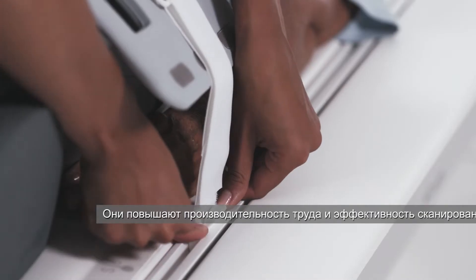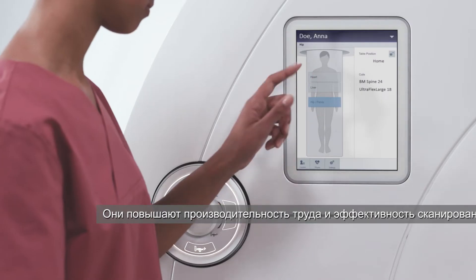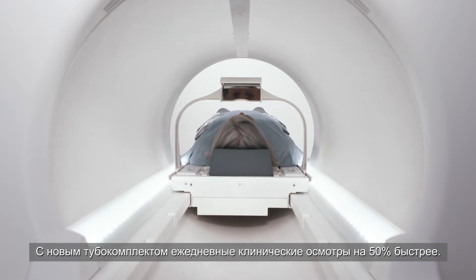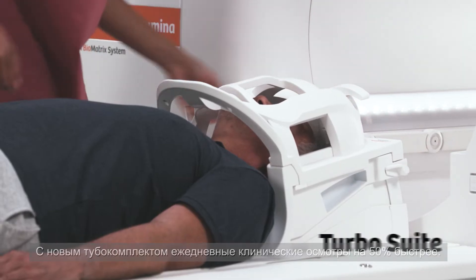Deliver productivity gains. Increased scan efficiency with our unique Biomatrix Technology. Up to 50% faster clinical routine exams with the new TurboSuite.